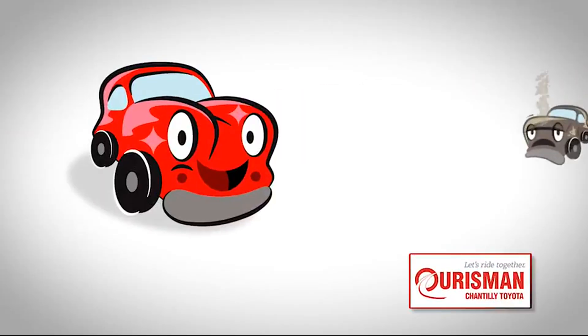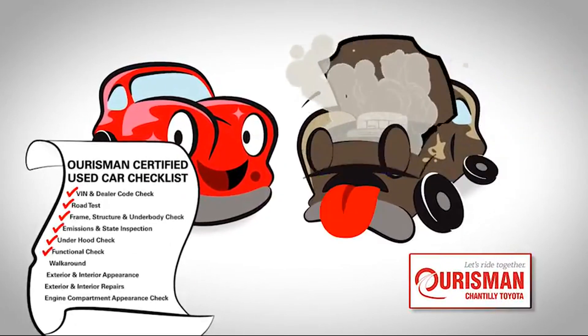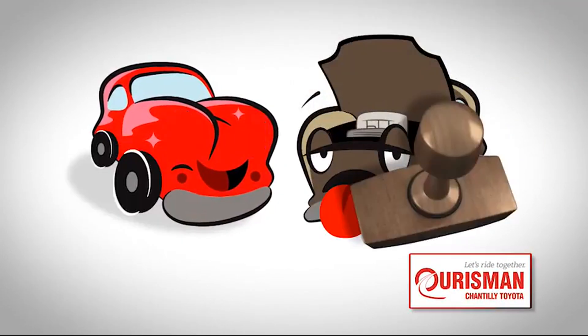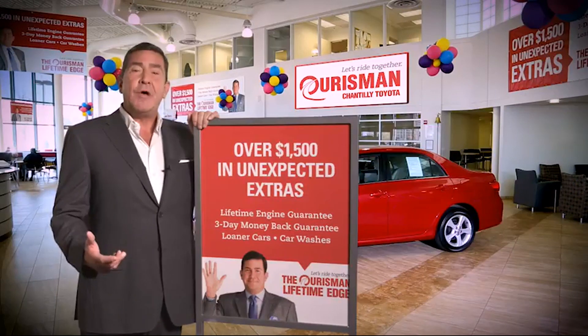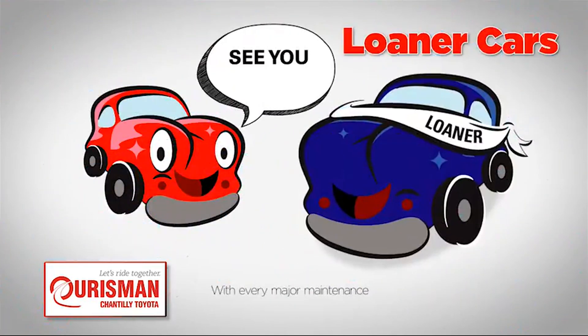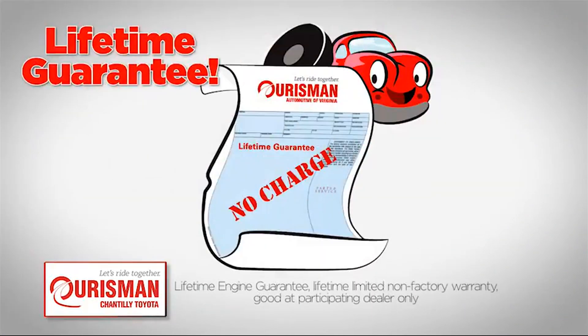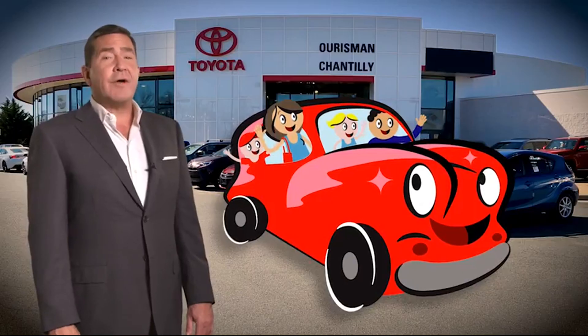Not just any vehicle makes it onto a Horseman used car lot. Each one undergoes a rigorous process — if it doesn't pass, it doesn't join our family. All Horseman pre-owned vehicles are backed by our Lifetime Edge, with up to $1,500 in extras including car washes, loaners, and our lifetime engine guarantee. But if it's not good enough for our family, then it's not good enough for yours. Check out our family of used cars and see if one of ours can join yours.